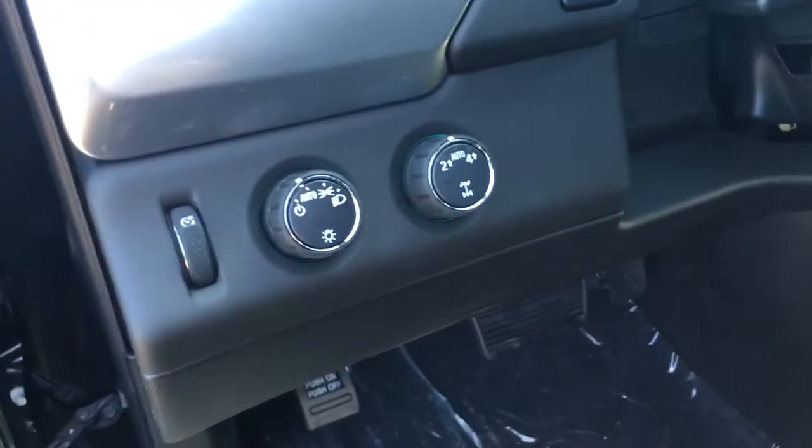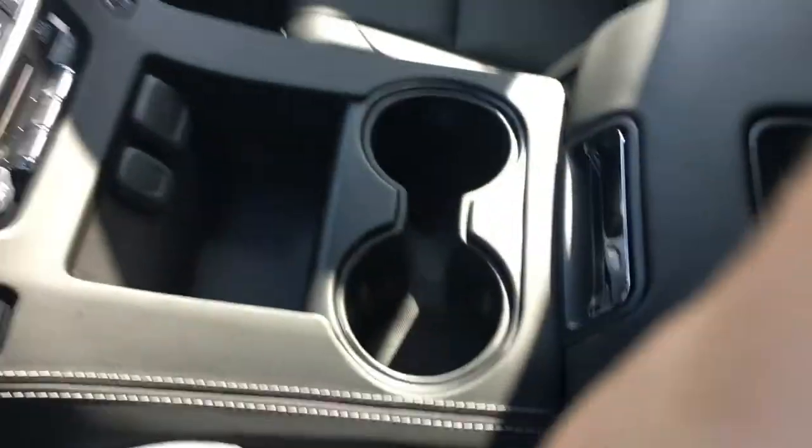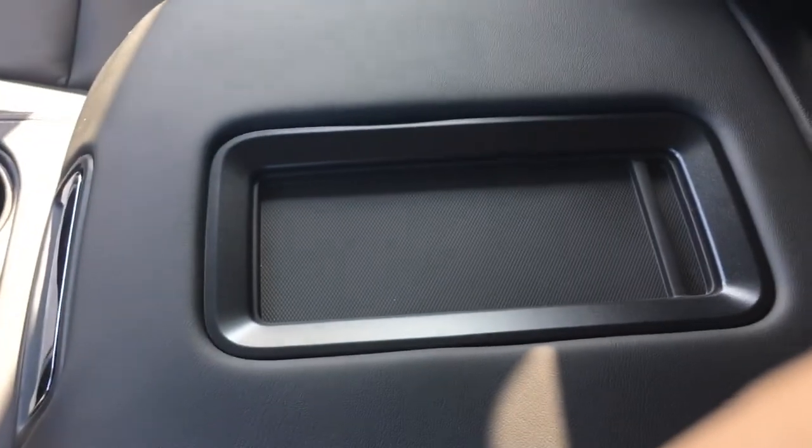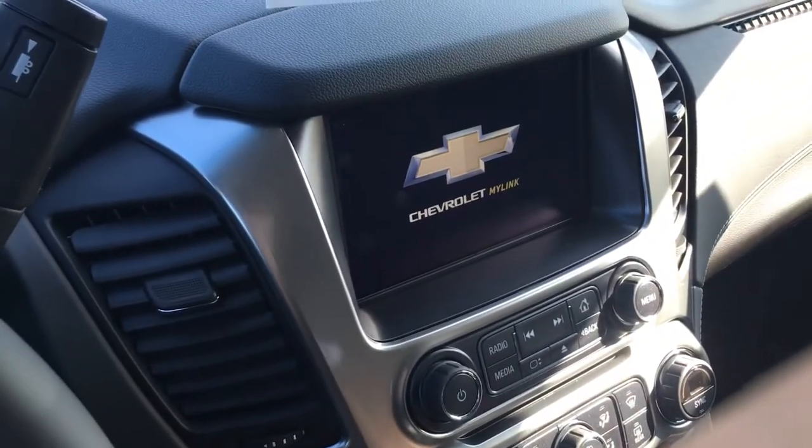Here is your four-wheel drive knob so you can switch it between two-wheel, automatic, or four-wheel drive. The highly coveted middle console with wireless charging up top for your phone and the Chevy MyLink system.